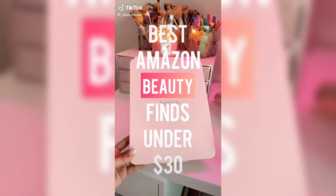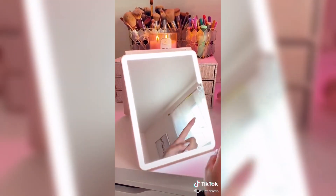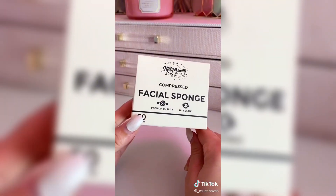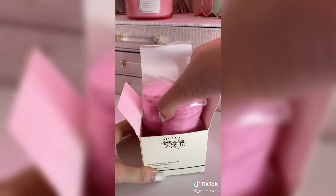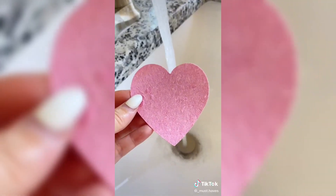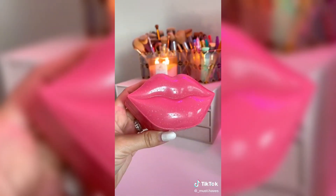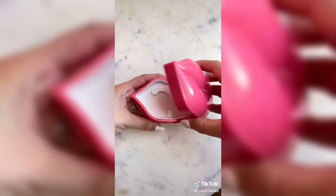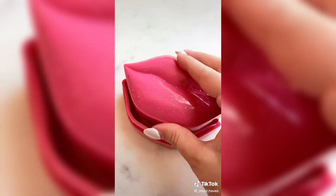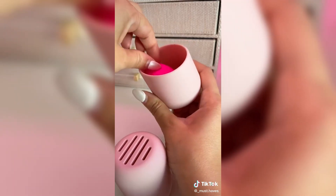Amazon beauty finds under 30 bucks. First is this travel mirror — it's super slim in design so it can fit anywhere. It's LED with three different light settings and USB rechargeable. Another great thing for traveling are these compressed facial sponges. I love the heart design — when you take them out of the box they are paper thin, but once you put them under water they expand. They're the perfect thing to wash your face and come in a pack of 50 for $13. I also got this lip mask — I bought it strictly for the packaging, it's so cute, and my lips are always so dry so it's the perfect find. Everyone needs this makeup sponge holder — it's under seven bucks and perfect to keep your makeup bag mess free.